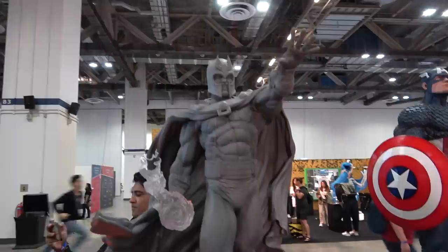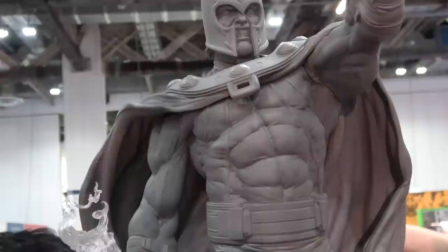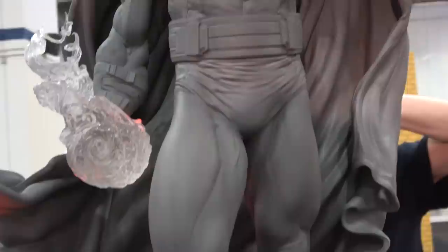Here is the Magneto, 1/3rd scale. This is the gritted teeth portrait; there's also a closed mouth and a helmetless portrait as well. Fantastic body sculpt on this guy.